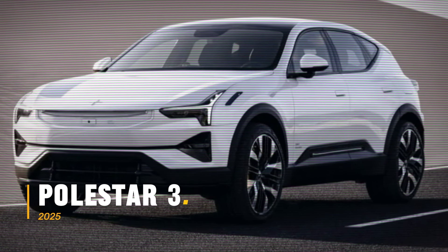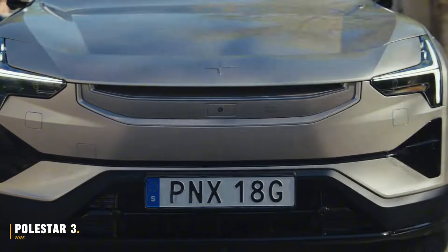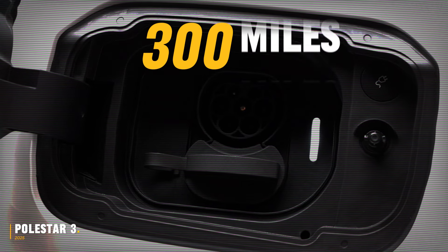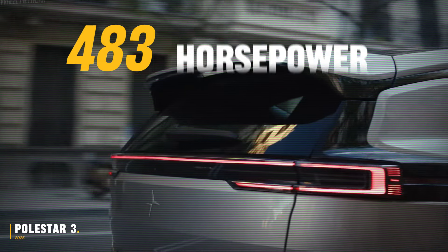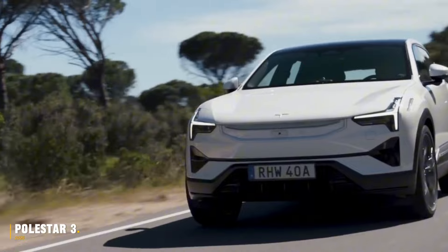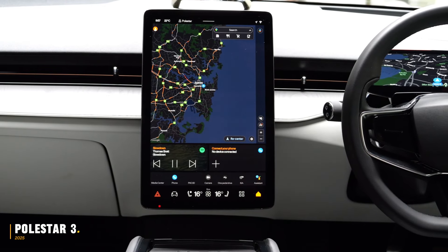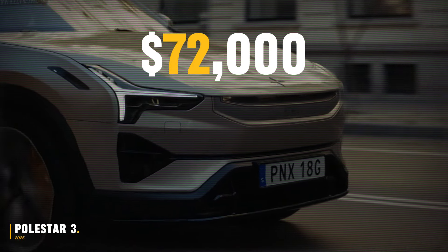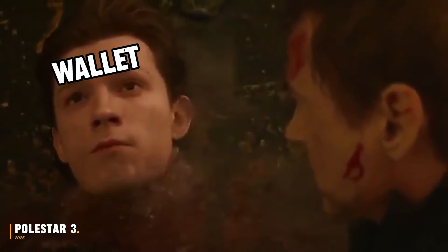Introducing the all-new 2025 Polestar 3, a Swedish electric SUV with minimalistic design and impressive performance. It boasts a 107 kilowatt-hour battery with over 300 miles of range, a zero-to-60 time of 4.8 seconds, and 483 horsepower with 620 pound-feet of torque from its dual-motor all-wheel drive setup. Inside, you'll find dual-tone seats, a nine-inch digital gauge cluster, a responsive 15-inch infotainment touchscreen, and a 25-speaker Bowers & Wilkins sound system. Starting at $72,000, the Polestar 3 is manufactured in the USA, though it currently lacks local or federal tax incentives.